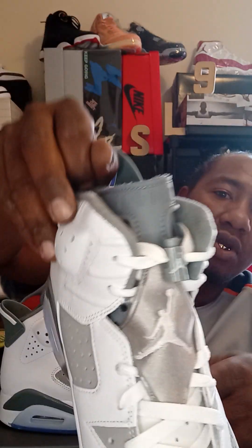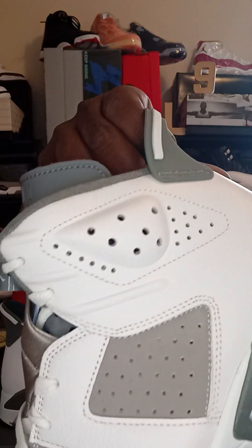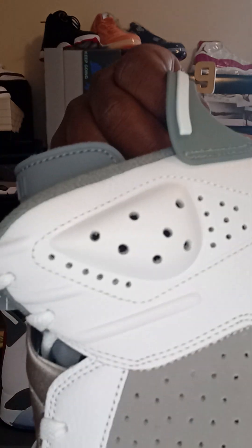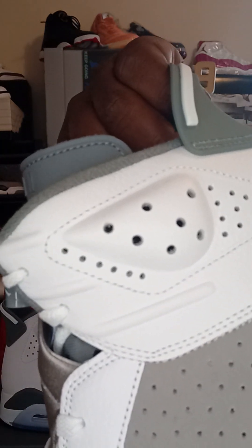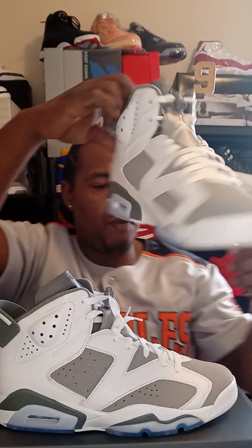Icy translucent bottom. Premium nubuck material. Let me show you that leather — slightly cracked, beautiful slightly cracked leather. Beautiful, beautiful shoe.